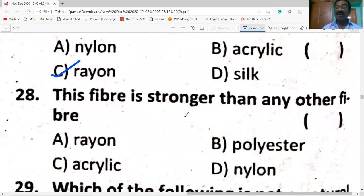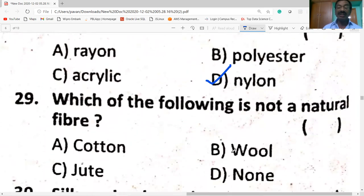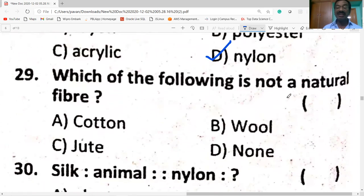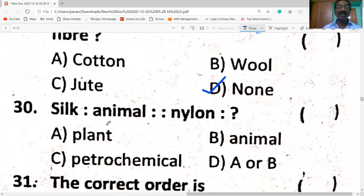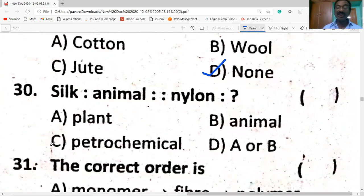Nylon is stronger than any other fiber. Which of the following is not a natural fiber? Silk is an animal fiber. Nylon is not a natural fiber — it is a petrochemical.